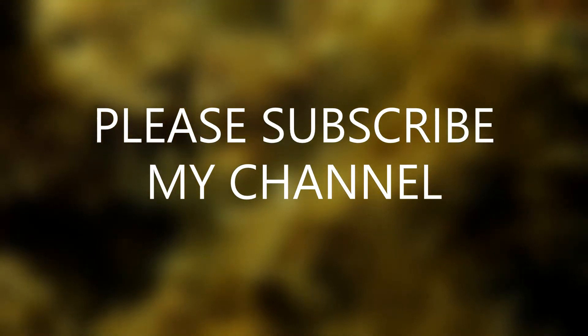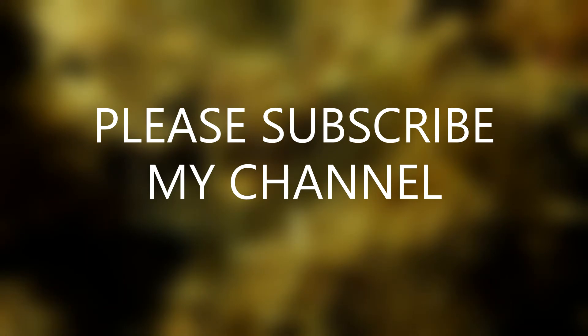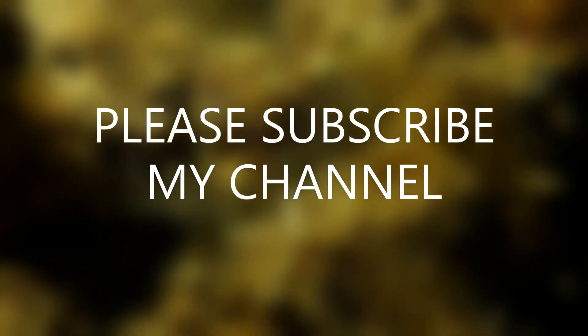Okay friends, now ending this video. We will see you in the next video with another topic. Please subscribe to my channel.